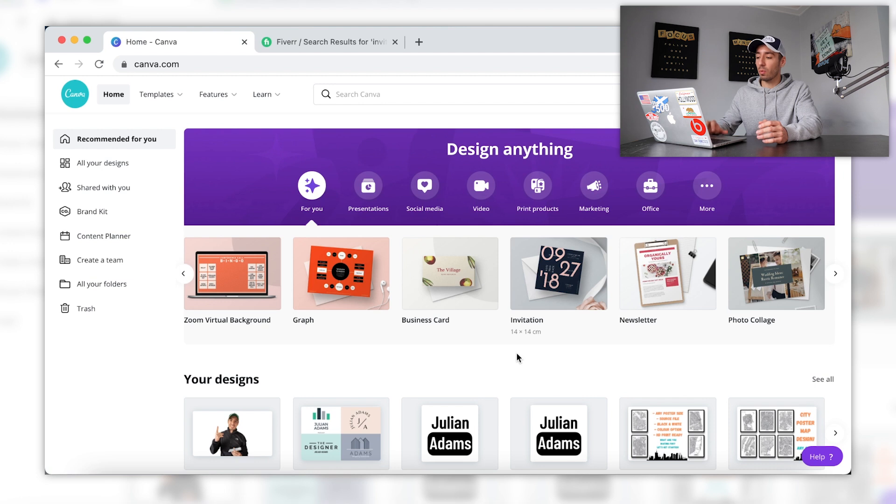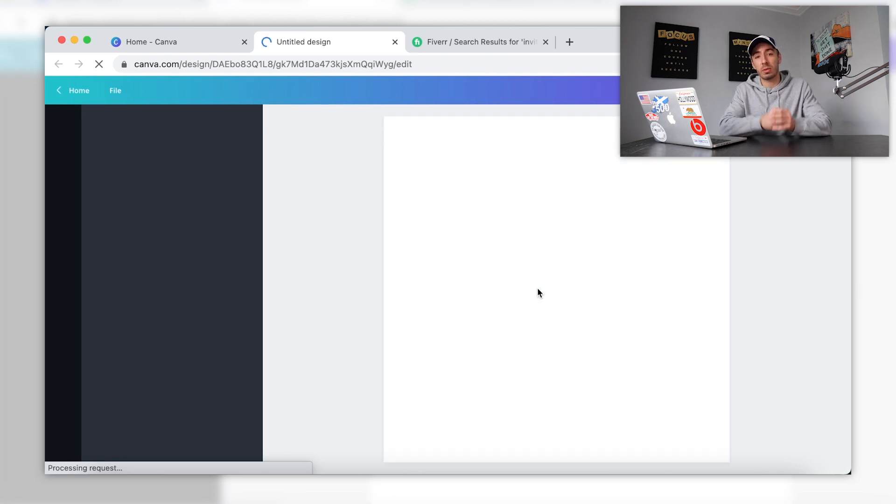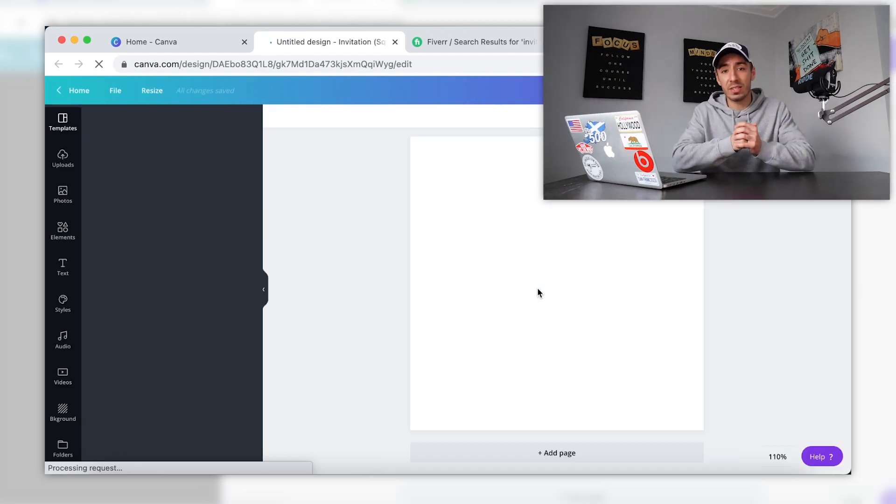Back inside Canva I'm going to go ahead and open up the invitation cards template so we can get started. I want to show you guys how simple and easy this method really is and why there's no reason you can't get started within a matter of hours. I'm going to run a quick time-lapse of me creating and designing the invitation cards on Canva, and I'm also starting a stopwatch on my phone so you guys can see how quickly I actually get it done — hopefully you can follow along and get a general idea of how Canva works.